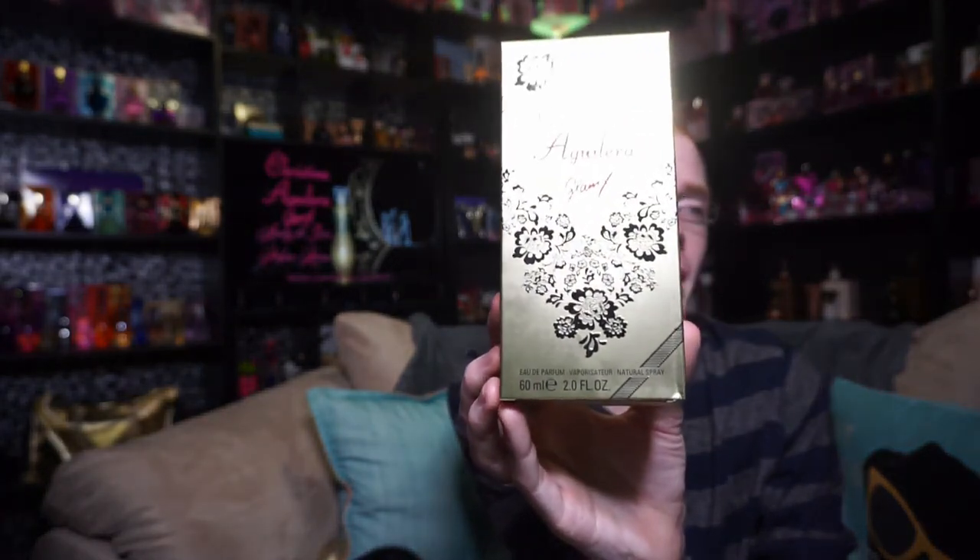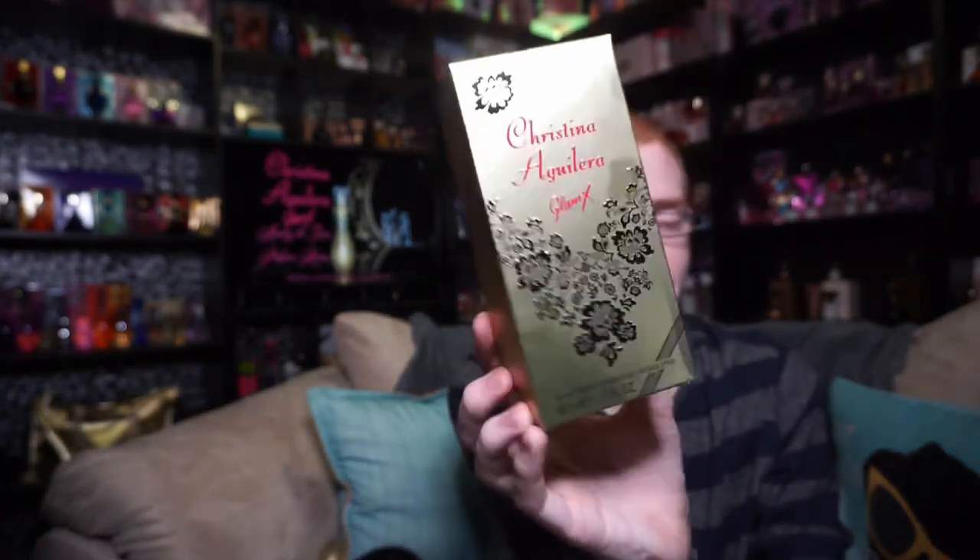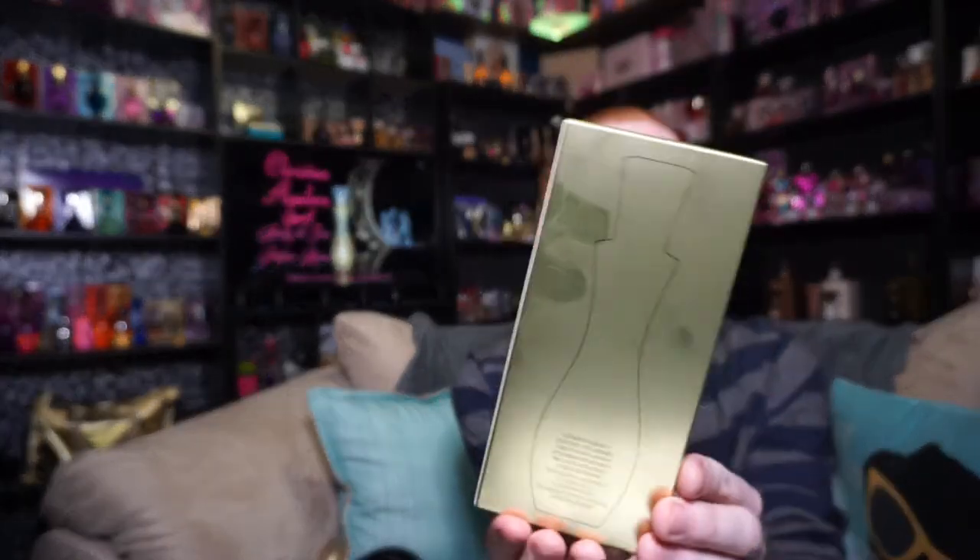This is the 2-ounce 60ml Eau de Parfum. This fragrance comes in this size as well as a 1-ounce, but there is no 3.4-ounce, which doesn't bother me actually because most of the Christina Aguilera perfumes up until Touch of Seduction were in that same genre. I know they released a 100ml of Secret Potion, but most of them, the highest you got was that 2-ounce or 2.7. And then the back, you just have an outline of the bottle. A really cool thing is this bottle is very metallic, and it does hold your fingerprints on it.